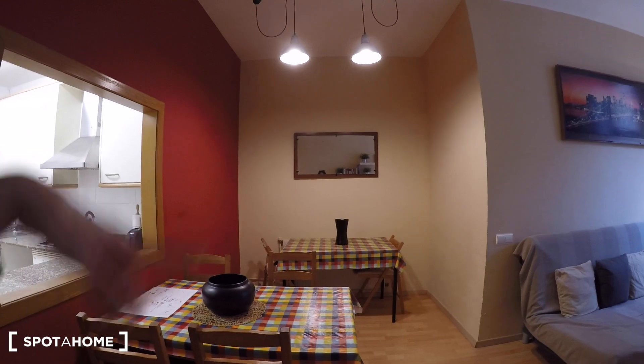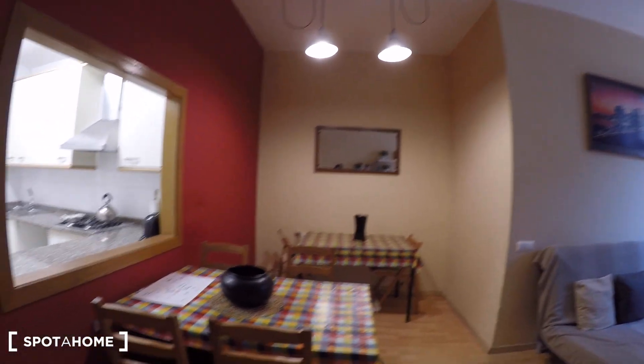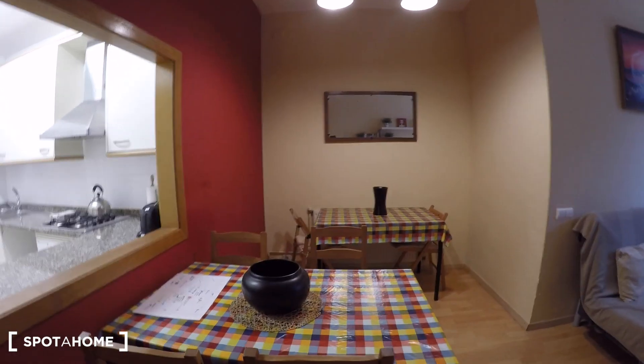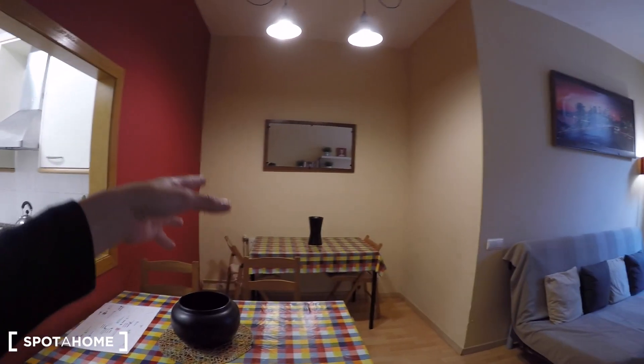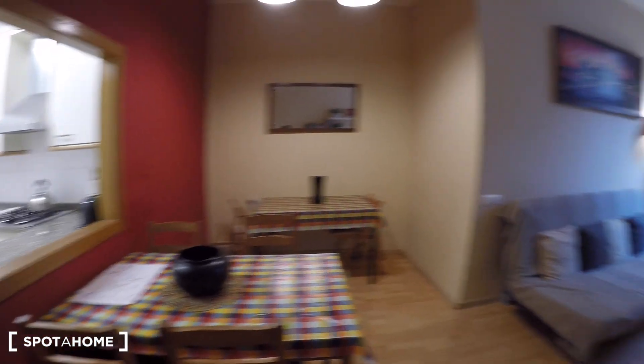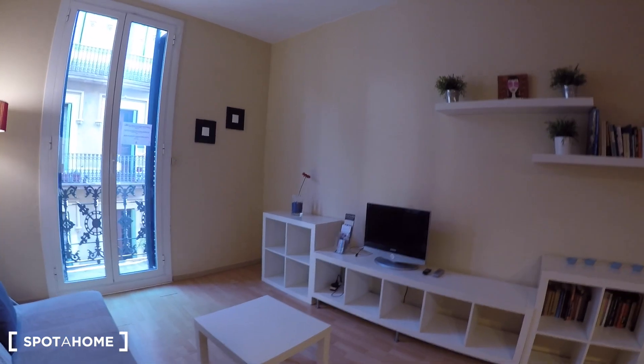So here we are in the living room. We have two tables that you can also put together so everybody can eat together. We have four chairs here and two more over there. It's great — you can just eat here or relax.